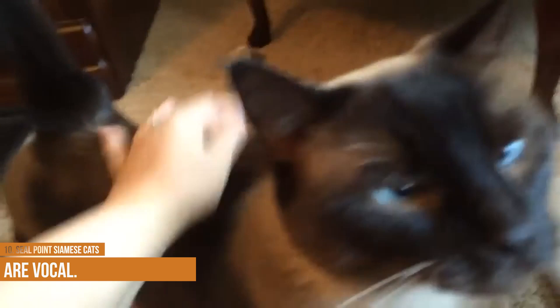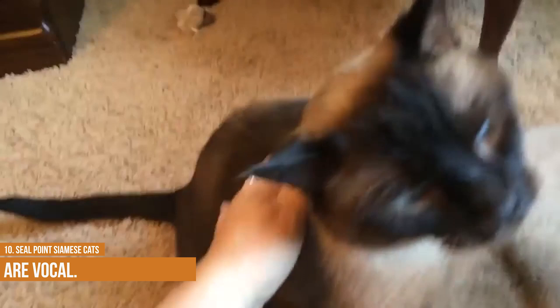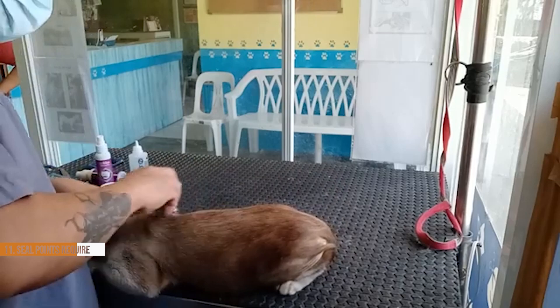Seal point Siamese cats are quite vocal. They can make a variety of sounds including barks, growls and grunts, and they use these sounds to communicate with each other. For example, a seal point may bark to warn its packmates of danger or to let them know where it is. Seal points also use their voices to express their emotions — a happy seal point may grunt or thrill, whereas a scared or angry one may growl. So next time you see a seal point, take a moment to listen to its unique voice.